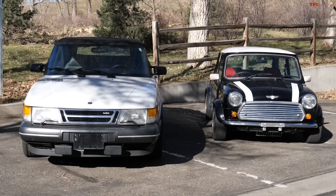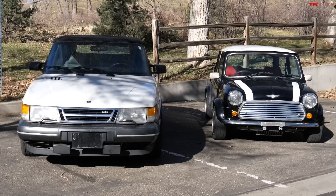Hey guys, Tommy here with TFL Classics. Today we are talking about the top 10 things that old cars do better than new cars — top 10 design and engineering functions that old cars have that have for some reason disappeared from new vehicles, and things that need to come back.